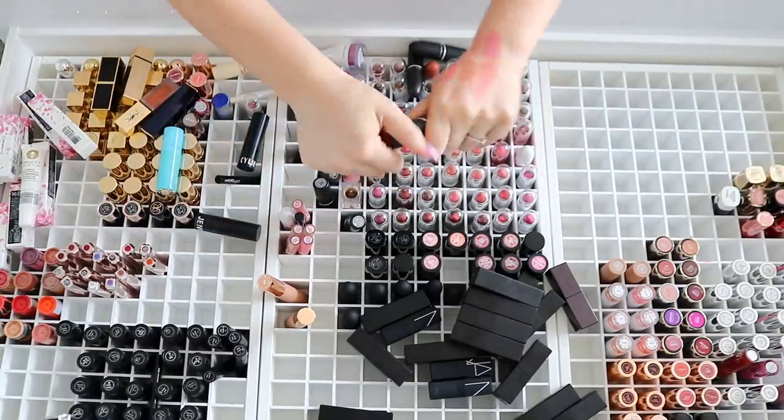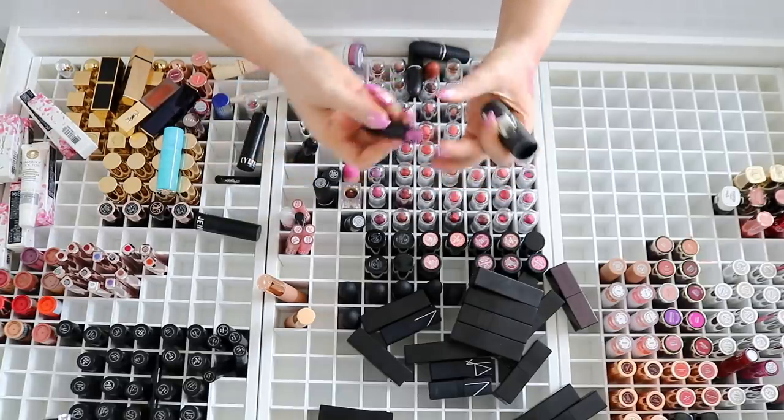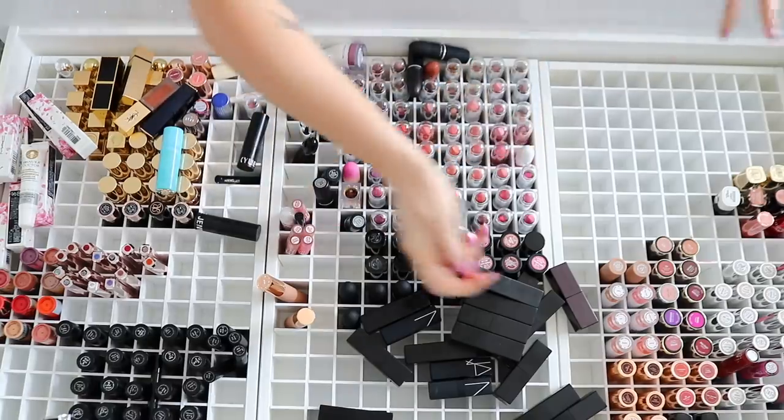I've got a bright Urban Decay lipstick — wait, it looks way brighter on the swatch. It's like a muted lavender kind of color. I'm going to keep it.